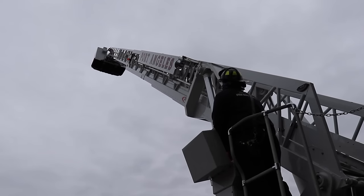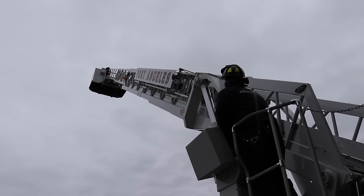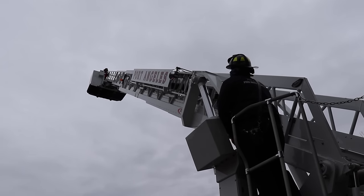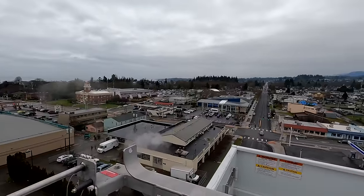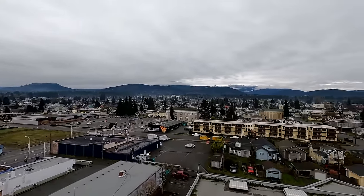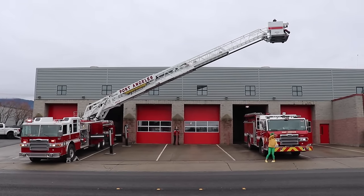Wow, you see that firefighter way up in the bucket? And there's another firefighter right here operating the lift! That's pretty cool!